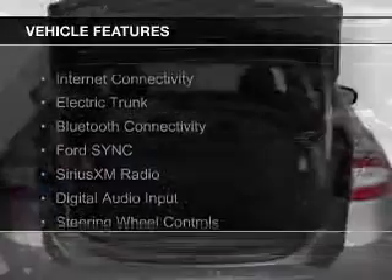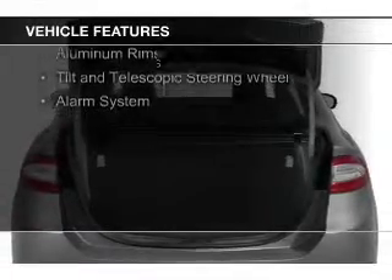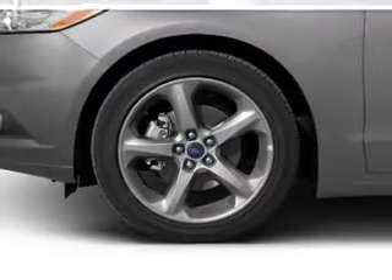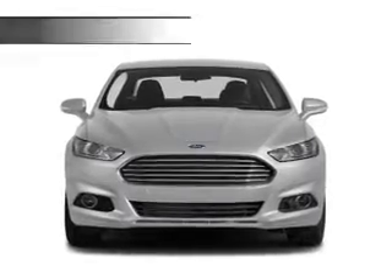The features include internet connectivity, electric trunk, Bluetooth connectivity, Ford Sync voice activation, Sirius XM satellite radio, digital audio input, steering wheel controls, aluminum rims, a tilt and telescopic steering wheel, and an alarm system.